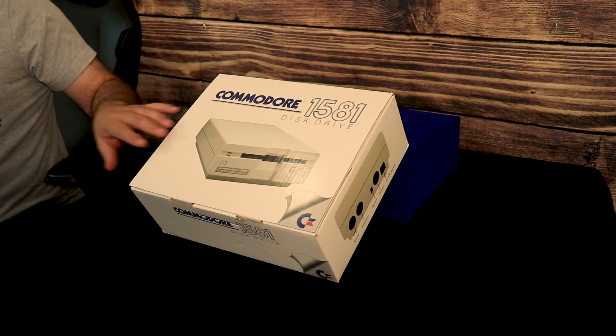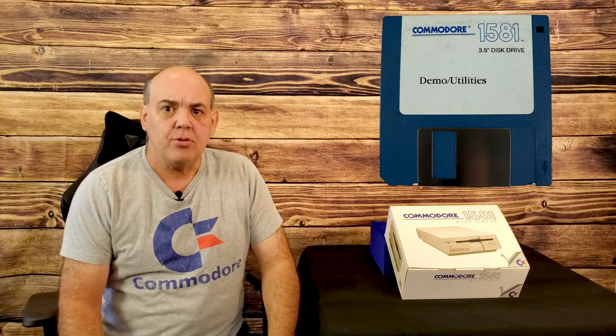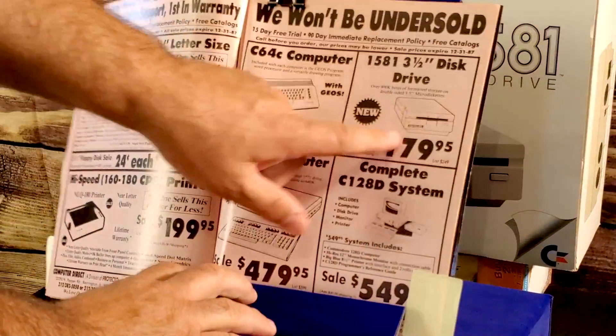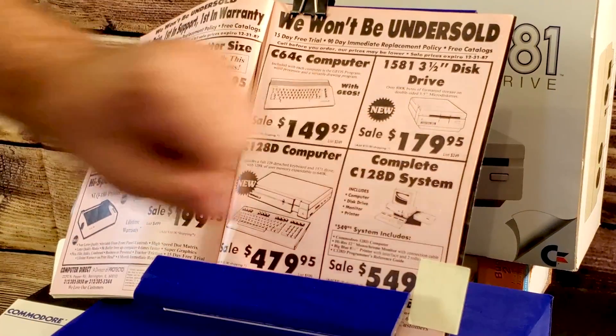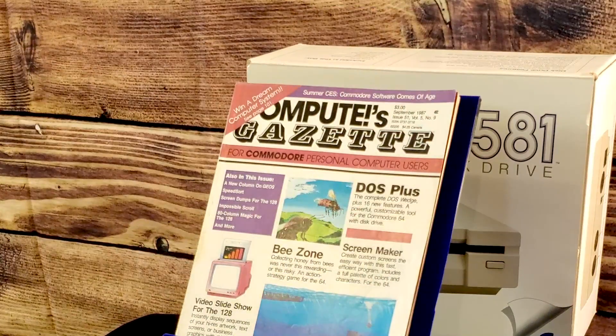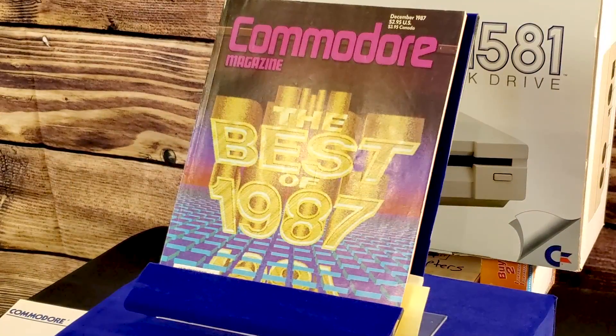I did some digging and learned a lot about this highly sought-after floppy drive. In the summer of 1987, Commodore released the 1581 floppy drive, giving Commodore VIC-20, 64, and 128 users access to the three-and-a-half-inch drive format. Initially priced at $399, it typically sold for about $200 as seen in this advertisement from the September 1987 magazine, and could even be ordered directly from Commodore for $249.95 as early as December 1987 — only six months after release.